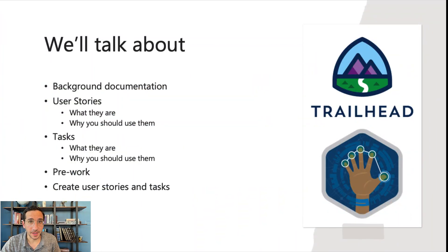We are going to talk about background documentation — what it is, why it's important — user stories, tasks, pre-work. And then we're going to actually go about creating user stories and tasks. The user stories and tasks are literally the magic that will make this enormous mountain of work seem manageable.